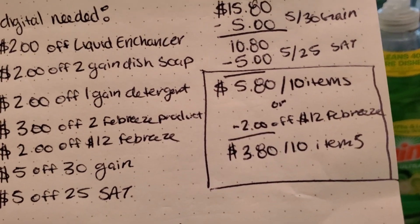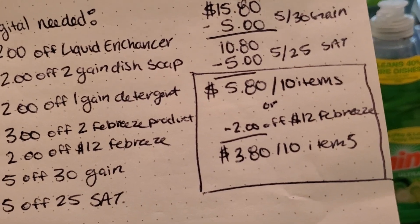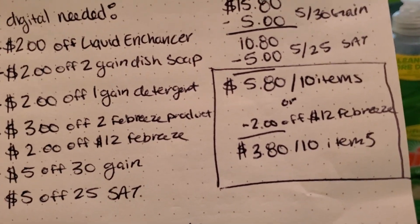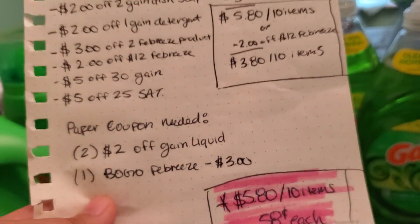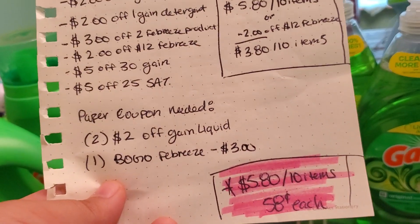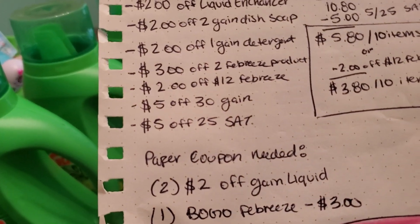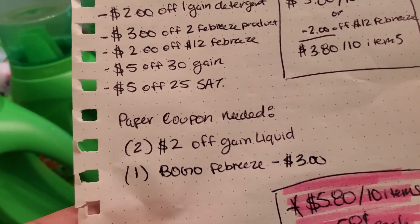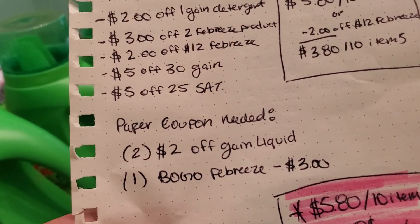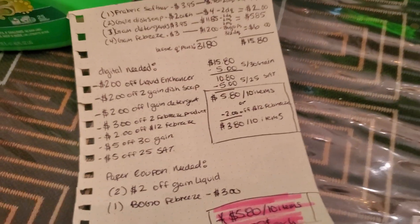In the past week, I had problems with my $2 off of 12 Febreze not coming off, so it probably won't come off. But that's still okay, because it's going to be $5.80 for 10 items, which makes each item only $0.58 each. For my paper coupons, I used two of the $2 off Gain Liquid and one buy one, get one Febreze, which takes off $3.00. Here's this if you guys want to screenshot it.